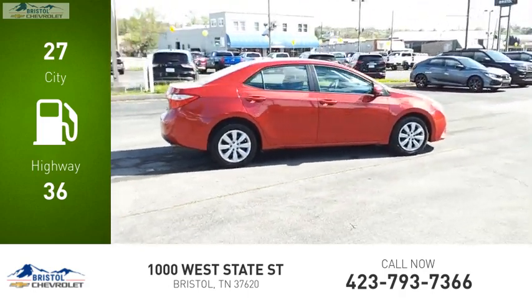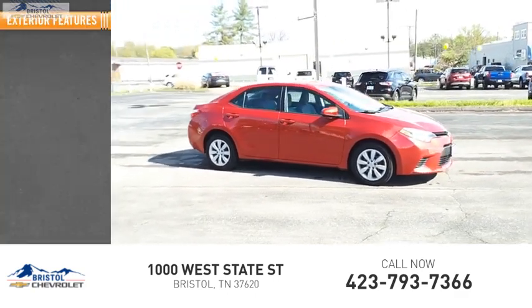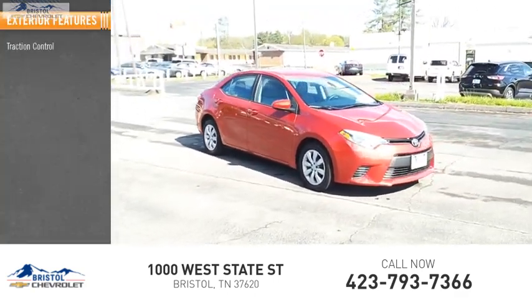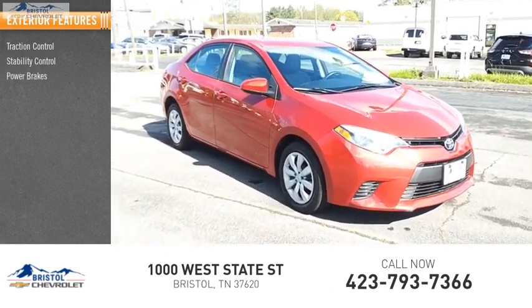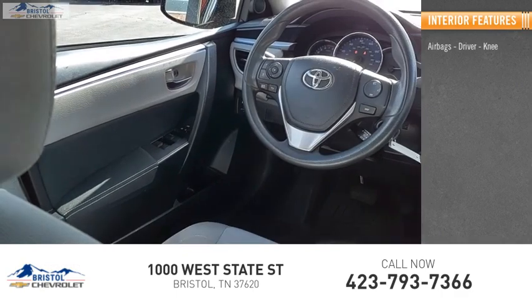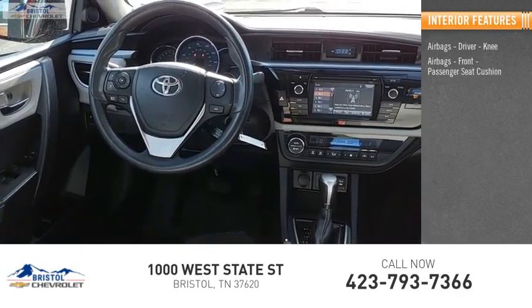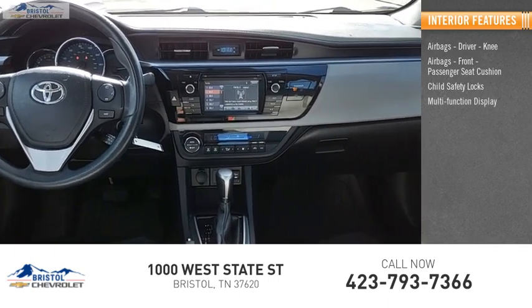This vehicle has less than 95,000 miles. Here are some of this vehicle's great options: traction control, stability control, power brakes, braking assist. Inside you'll find airbags, driver knee airbags, front passenger seat cushion airbag, child safety locks, and a multifunction display.